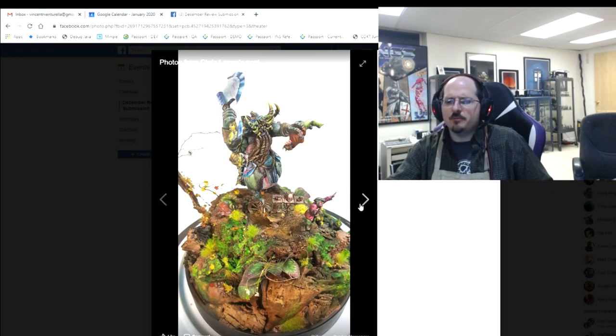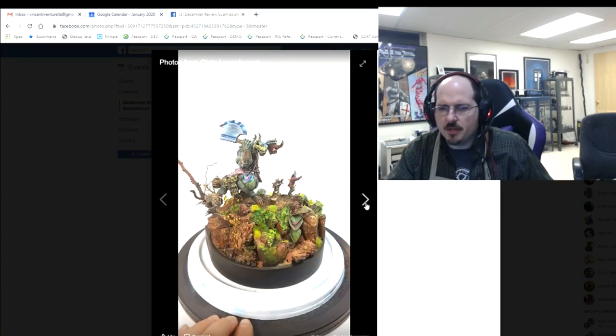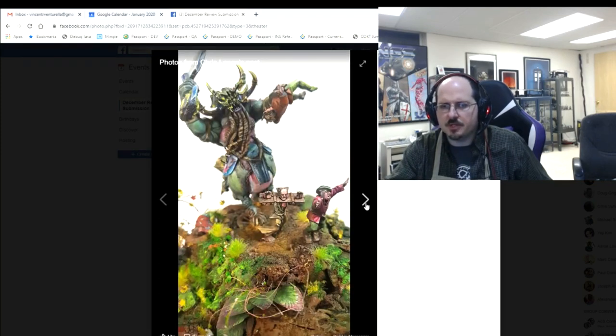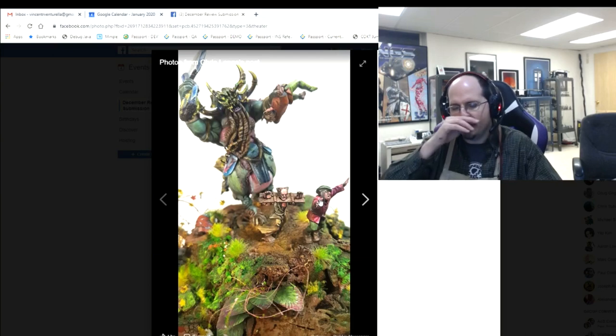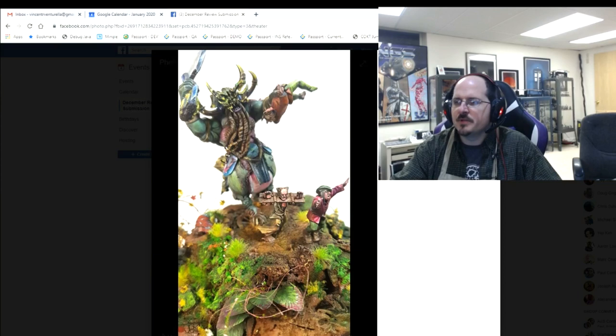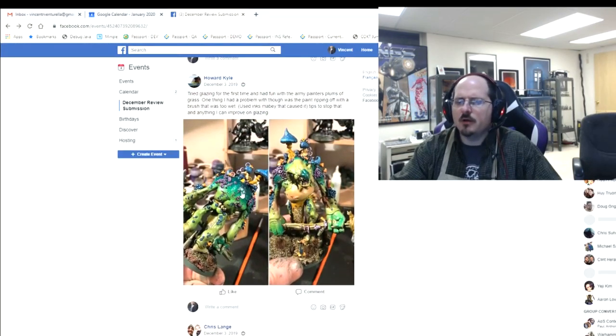Deepening the shadows down on the earth — which is relatively same-colored — would help draw the eye up to the brighter spot. Popping up the non-metallic metal there and having more bright colors higher up will help. Beyond that, on some of the larger models smooth out the NMM areas with more glazing. But it's a very creative, original piece with a lot of motion and movement — you captured all that well.